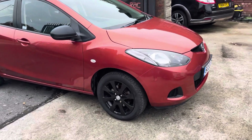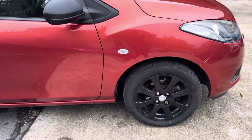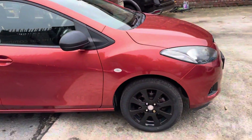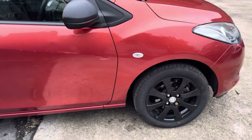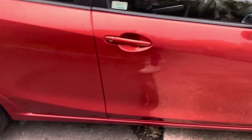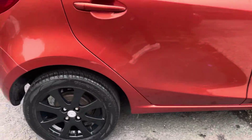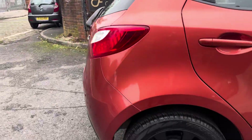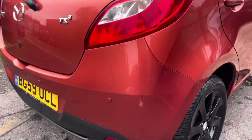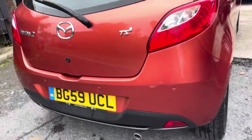Without further ado, I'll make my way around. All the alloys — I believe it must have had an alloy refurb, or it got driven absolutely amazingly over its lifetime, because all the alloys are immaculate. A few little marks just there on the driver side door and rear driver side door, but lovely condition. Rear quarter panel lovely condition as well — look at those alloys, really nice condition.